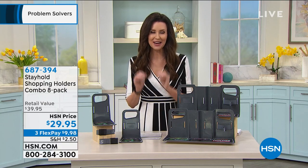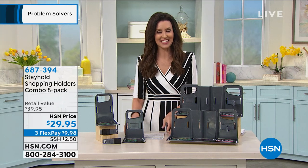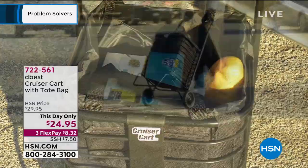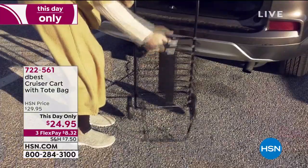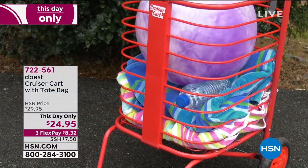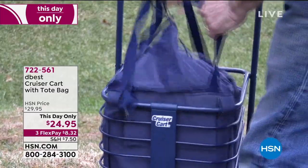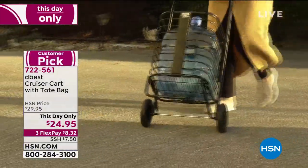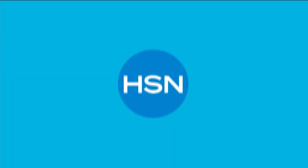Michael thanks Shannon and she loves that he was Skyping in from Ireland. Coming up in about twenty minutes, still the day-only price for the Cruiser Cart with the tote bag. You can use the tote on its own or use the cart to keep things from falling out. It's lightweight but durable, holds a lot, and the wheels bear the brunt of the weight. You can even tie it up and take it with you.